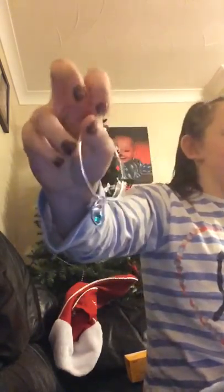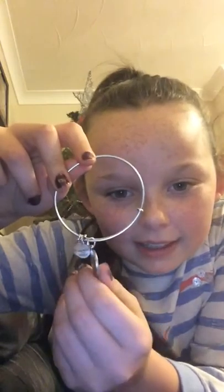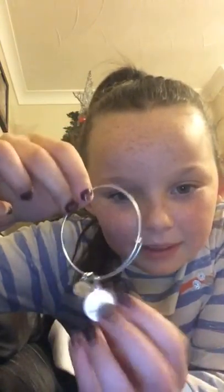My mom also got me this bracelet - wait, actually no, sorry, I made a mistake, she actually got me this one here. It says 'E' for Eam on it. And my brother got me this one and it's like a birth month bracelet - I think it's December.